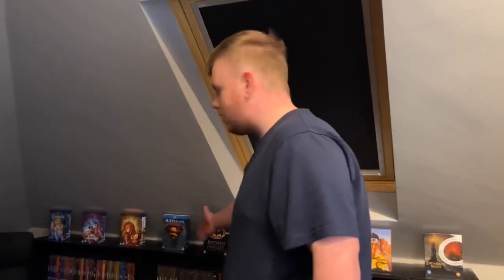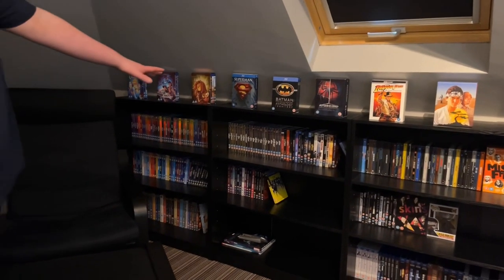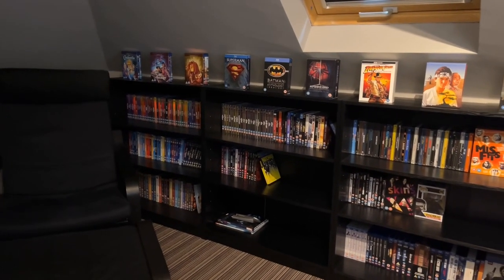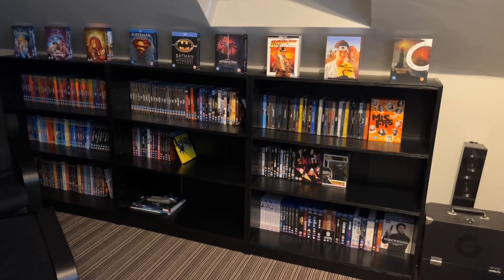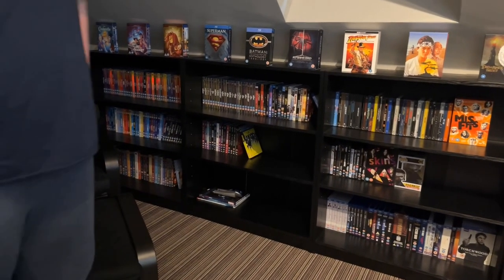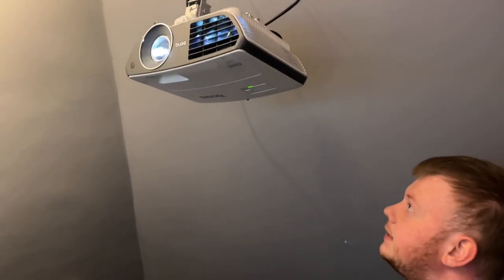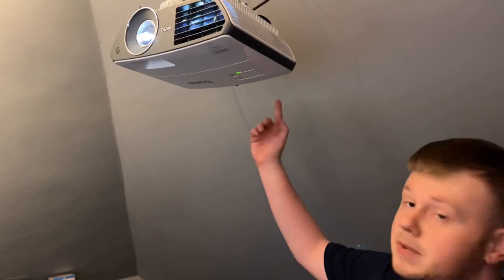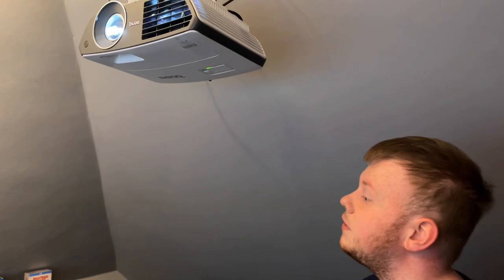Up here I've got more of my collection — my Disney stuff, my Marvel stuff, and my steelbook stuff. These are Argos bookshelves, and I'll put a link in the description for everything I talk about. We've also got my projector here — it's a BenQ projector. I'll work out the model number and put a link in the description. This projector has never been changed; it's the same one we started out with and it's served us well.